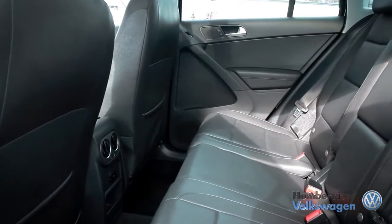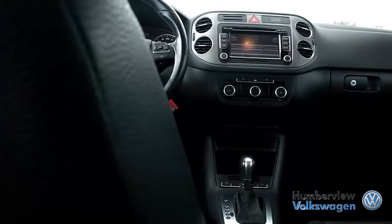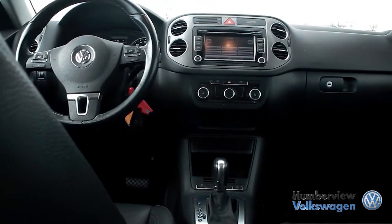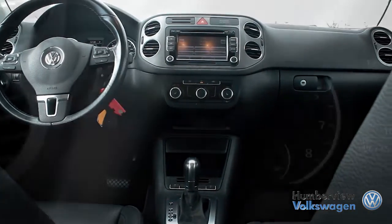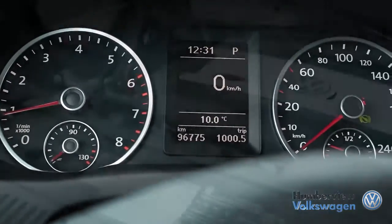The trim on the interior also stands out as a cut above most vehicles in the crossover market. With its aggressive and modern exterior, the Tiguan proves time and time again how affordable a premium crossover SUV can be.